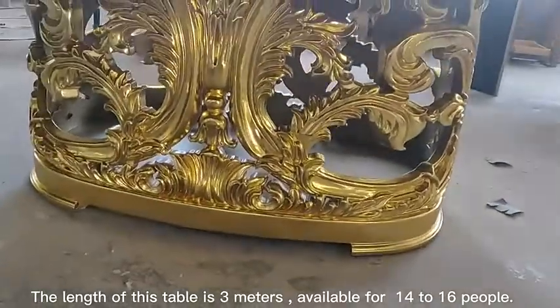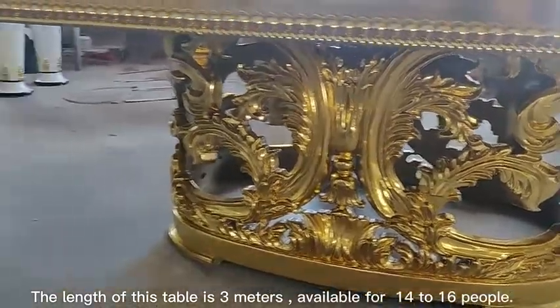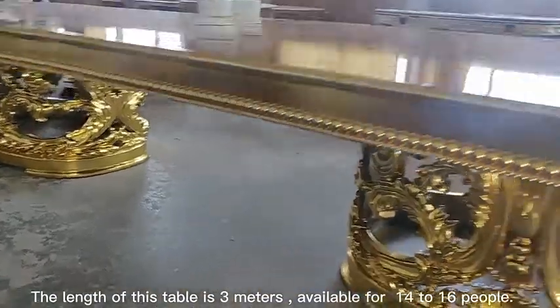The length of this table is semi-eaters, available for 14 to 16 people.